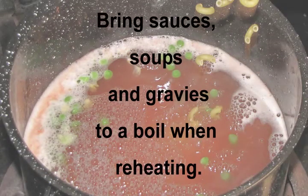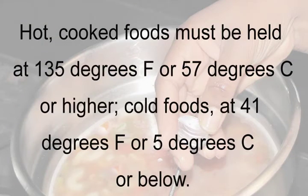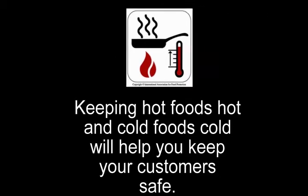Bring sauces, soups, and gravies to a boil when reheating. Hot cooked foods must be held at 135 degrees Fahrenheit or 57 degrees Celsius or higher. Cold foods must be held at 41 degrees Fahrenheit or 5 degrees Celsius or below. Keeping hot foods hot and cold foods cold will help keep your customers safe.